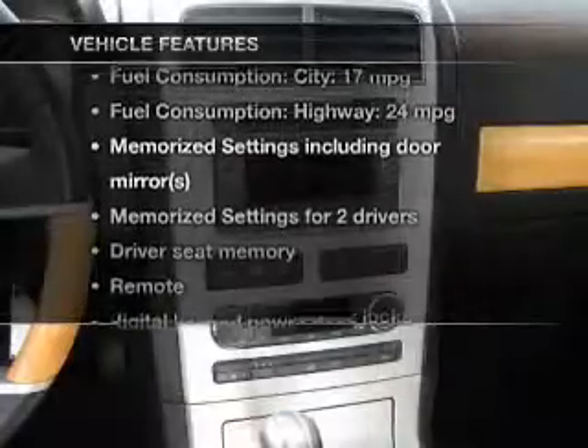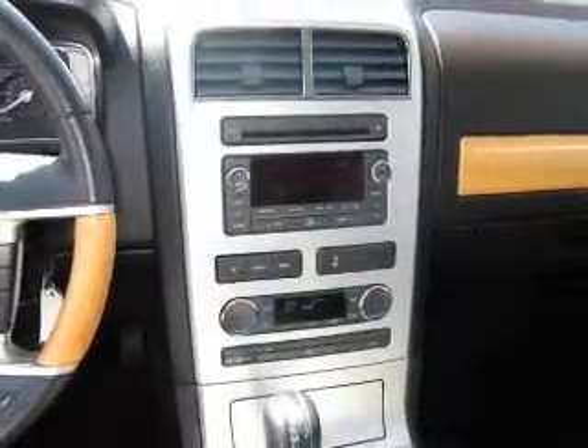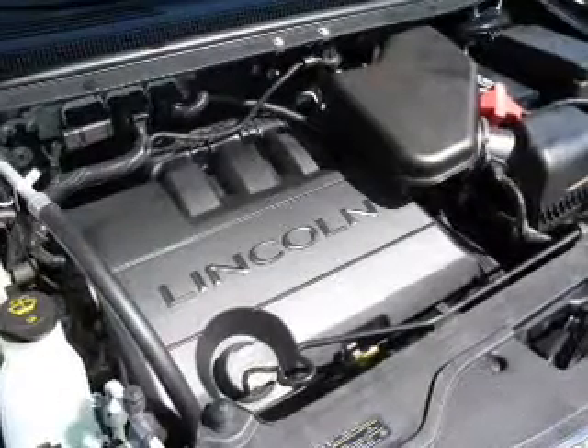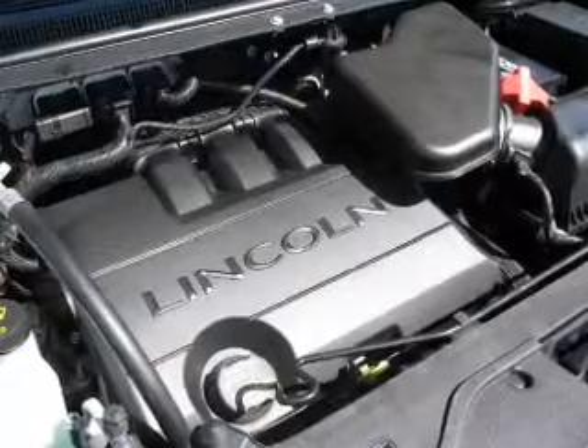Plus enjoy these notable features that are included in this vehicle: leather seats, power door locks, power windows, cruise control, Bluetooth wireless, an AM FM stereo with multi-disc CD player, and satellite radio.